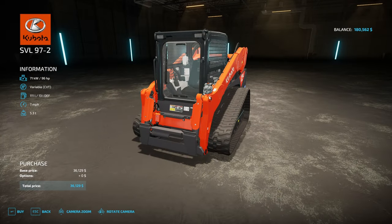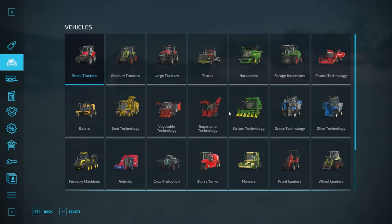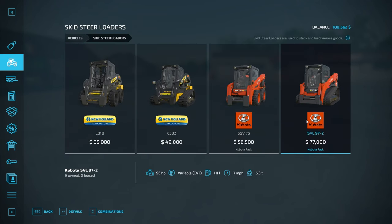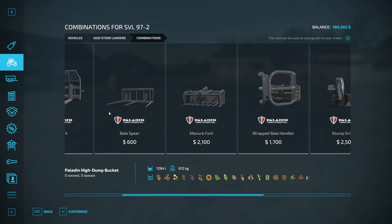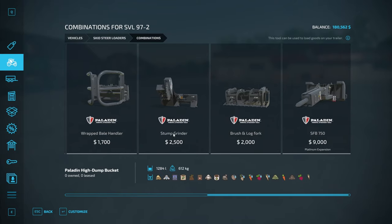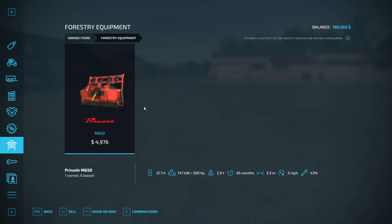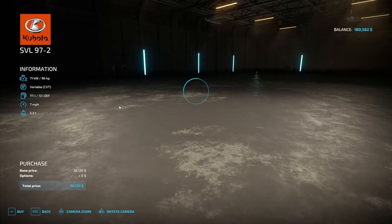This is my decision and we're doing it. Let's get into this screen here — steer loaders. This is the one we're getting for more than half off. Combos: I like high dump buckets, I like pallet forks. And this is the clincher — stump grinder for $2,500. We can sell our stump grinder for more than that. Look at that: $5,000. That's the decision maker right there.